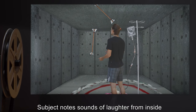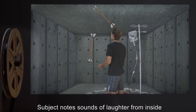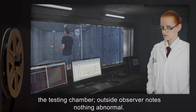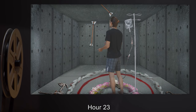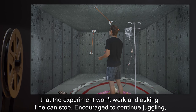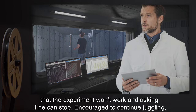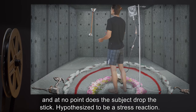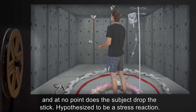Hour Eighteen: Subject notes sounds of laughter from inside the testing chamber. Outside observer notes nothing abnormal. Hour Twenty-Three: Subject becomes increasingly paranoid, claiming that the experiment won't work and asking if he can stop. Encouraged to continue juggling, and at no point does the subject drop the stick. Hypothesized to be a stress reaction.